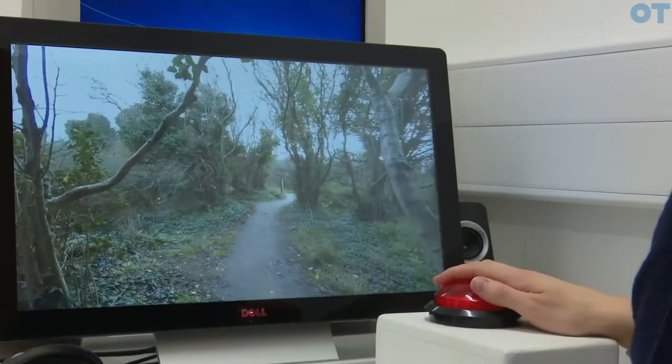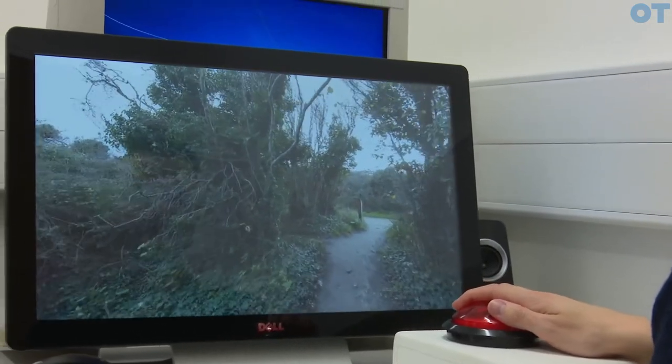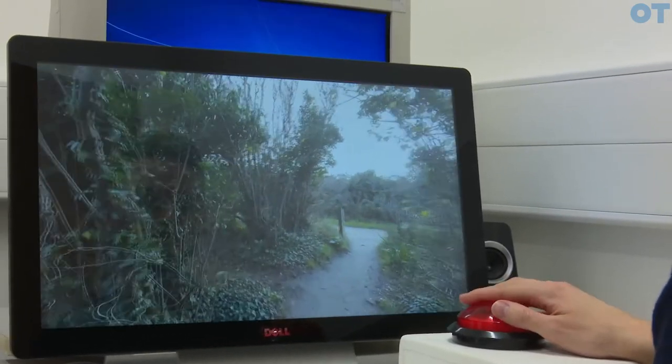My research centres around dry age-related macular degeneration and how it affects people's day-to-day lives. Rather than the number of letters that someone can see on a chart — which is not really what patients care about — patients care about how their eye disease actually affects what they can and can't do.